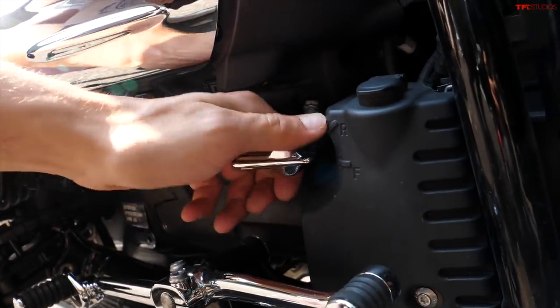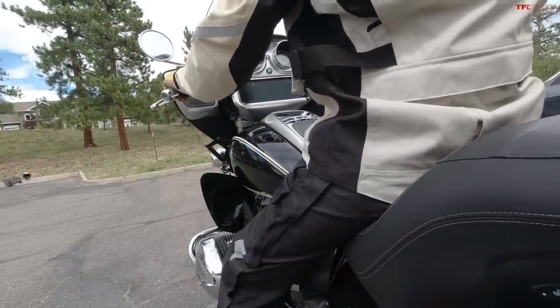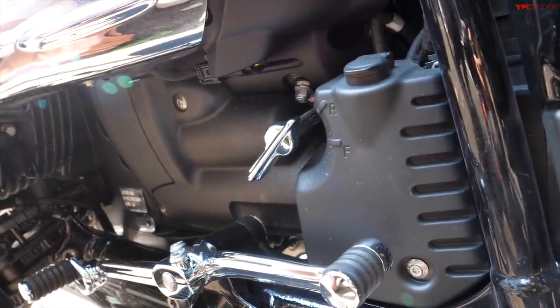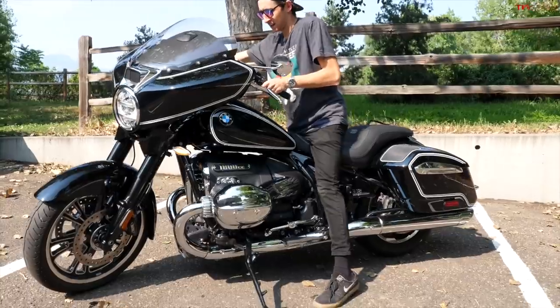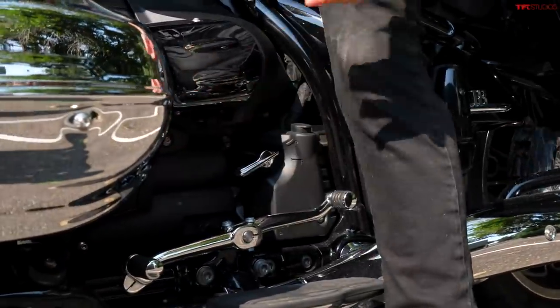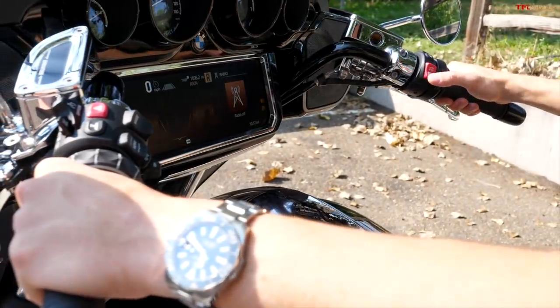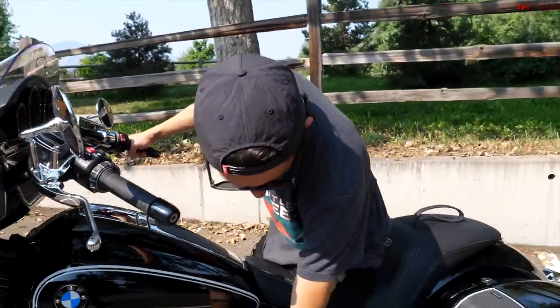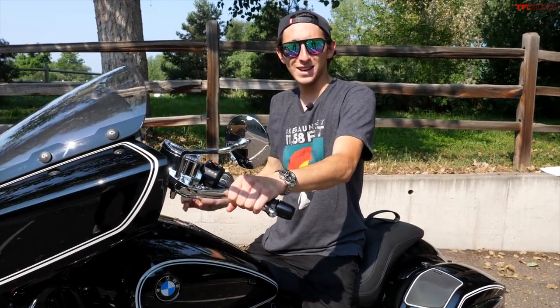Something we really want to test is the reverse on the R18. When you flip it down, that basically lets you engage the rear wheel with a starter motor — press the starter button once you're flipped into reverse and the bike will move backwards. Alex hasn't tried this yet, so we want to see his first impressions of reversing a motorcycle. He gets the big bike off the kickstand, straightens the wheel, flicks it into reverse — it shows 'reverse' on the display — and gives it a try using just the starter motor.